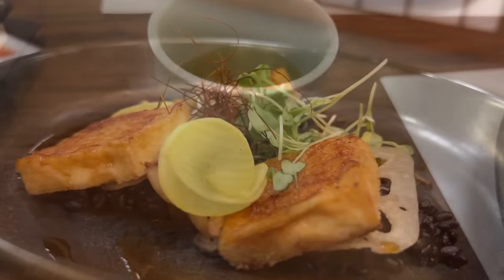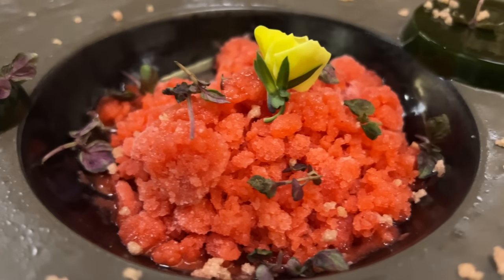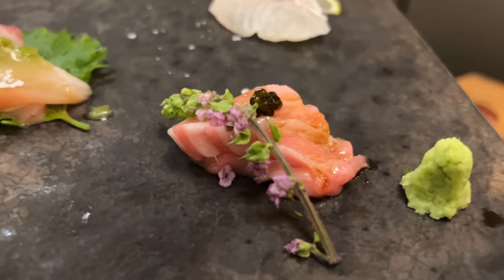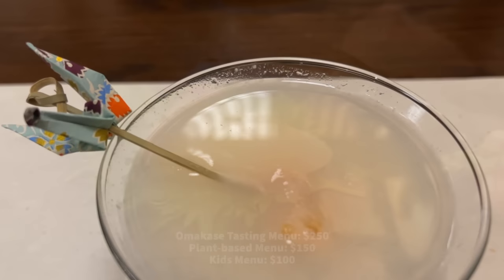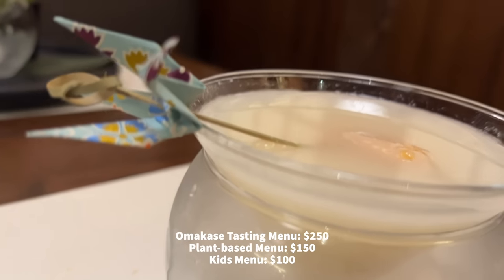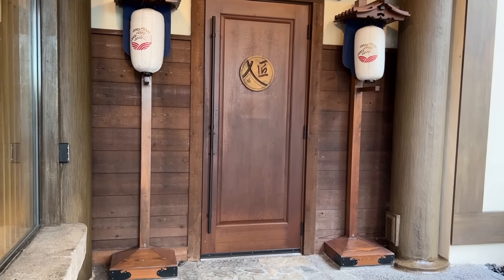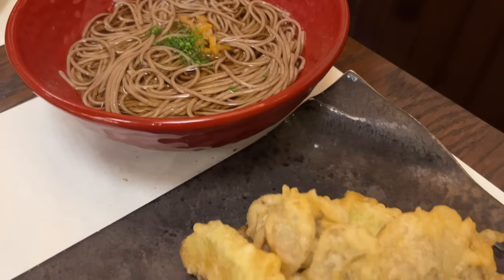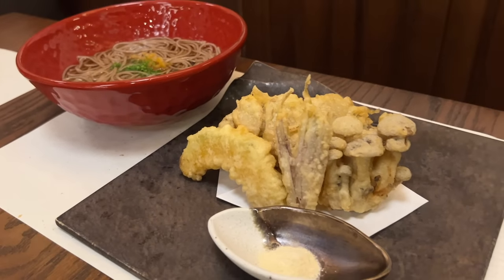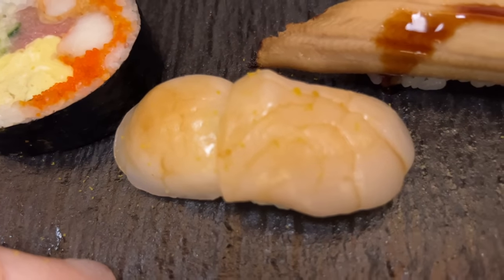Or you can go for the plant-based Hasu option featuring deep-fried tofu, seasonal vegetable tempura, strawberry sorbet, and the ceremonial matcha green tea. There are a couple of major downsides to this restaurant. First, there's the price tag: the Omakase tasting menu is $250 per person, the plant-based one costs $150, and even the kids' menu is $100 per kid. On top of that, the overall experience is long — a good chunk of your day will be strictly dedicated to dining here.